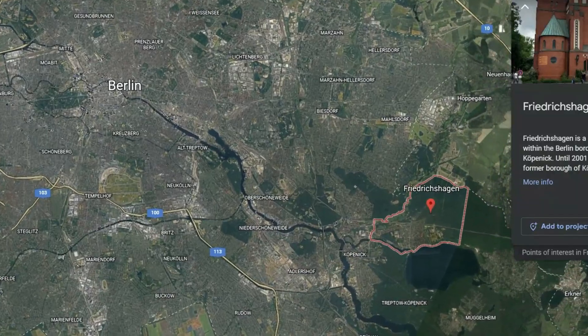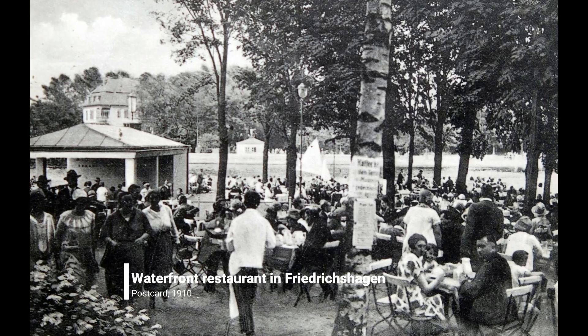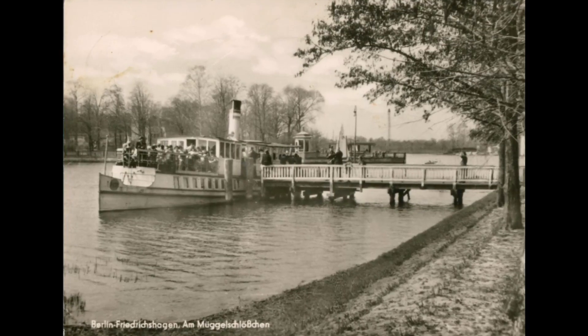At the end of the 19th century, Friedrichshagen, north of Müggelsee, was a popular destination for Berliners during the hot summer months — so much so that a ferry was connecting both shores, carrying up to 40,000 people per day.